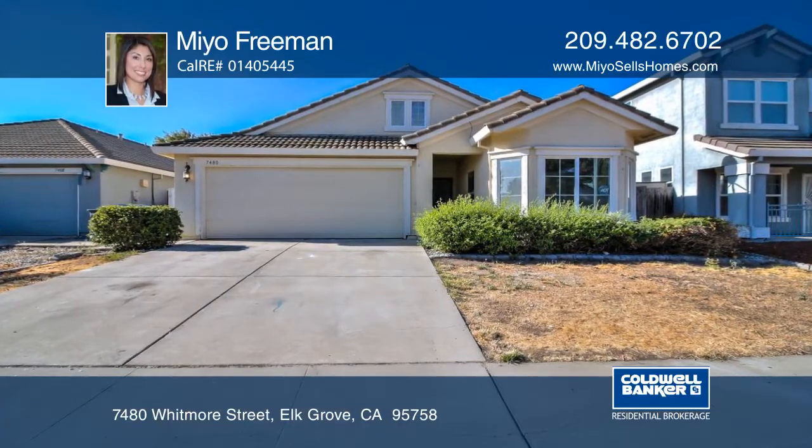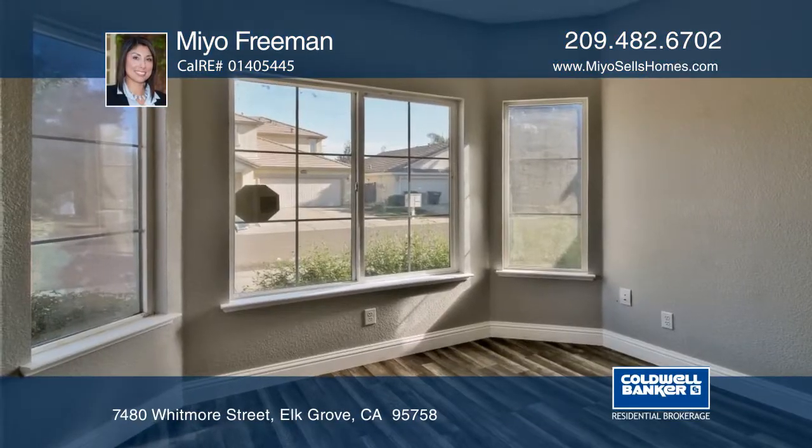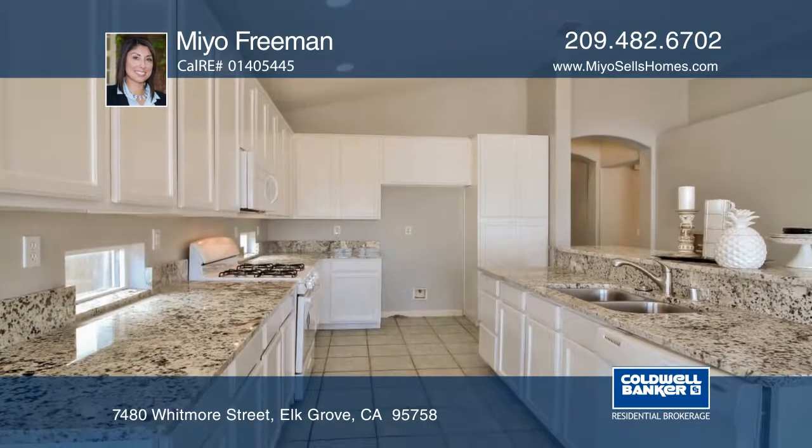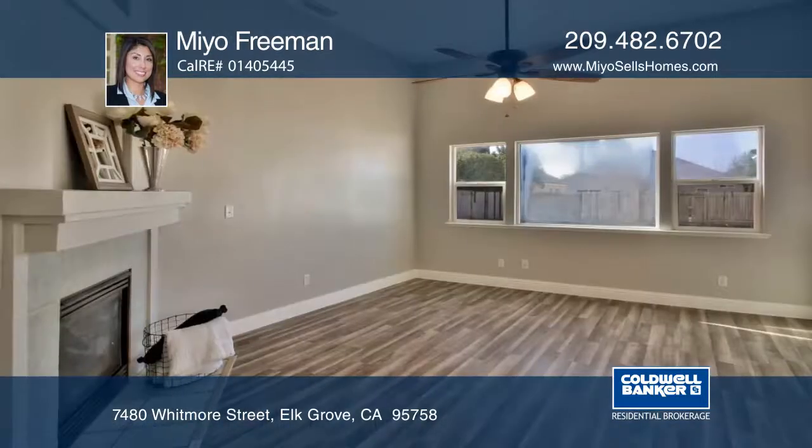This 4-bedroom, 3-bath home in Elk Grove boasts laminate and tiled flooring and neutral colors throughout. The spacious kitchen features white cabinets, granite countertops, and updated appliances.